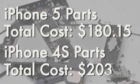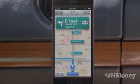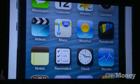Apple sells these phones to carriers for almost $600, so it looks like they've managed to make their profit on the iPhone 5 even bigger.